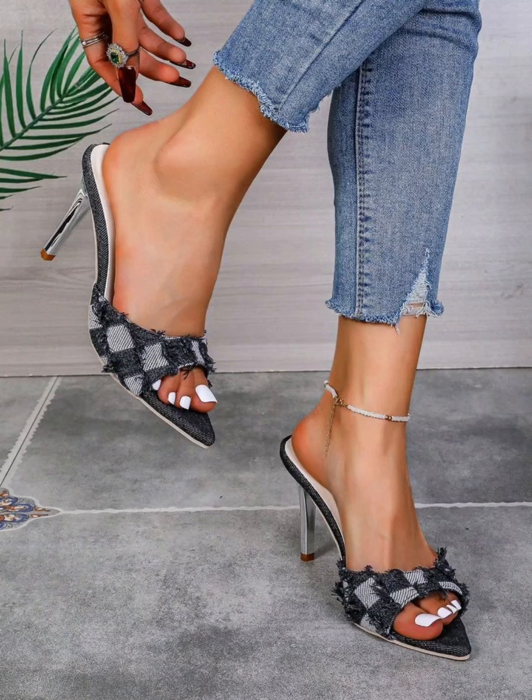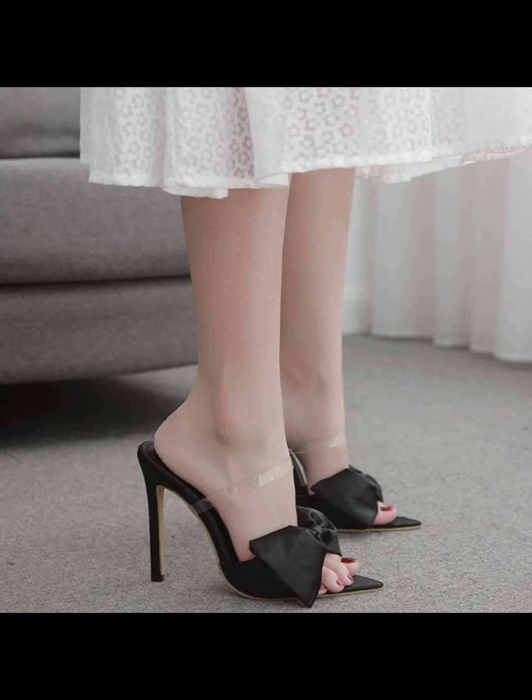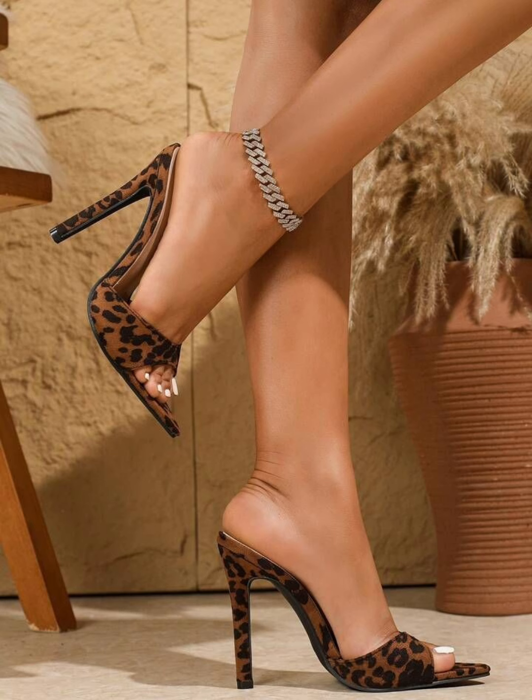Hello beautiful peoples, welcome back to my YouTube channel Style Sense. Now I show you the best and trending stiletto high heels pumps — this is very trending in 2020.